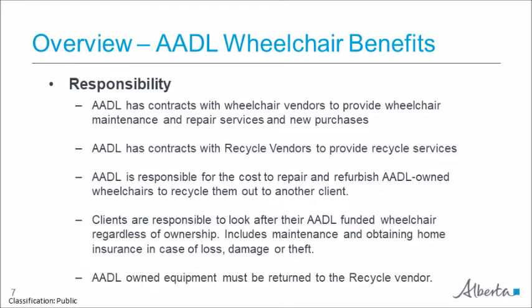All AADL clients are responsible for the care of their wheelchairs. It is expected that clients will look after regular maintenance and take the wheelchair in to a wheelchair vendor for repairs as needed. Clients should also get the wheelchair added to their home insurance policy, as AADL does not replace lost, damaged, or stolen equipment. The client may have to pay the depreciated cost of the equipment if it is not insured.